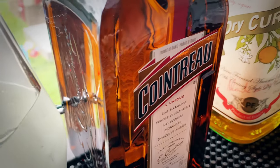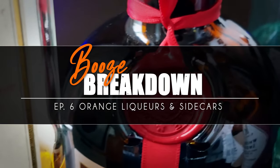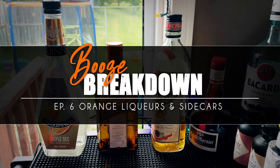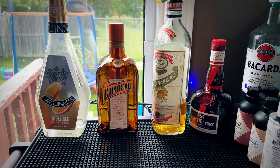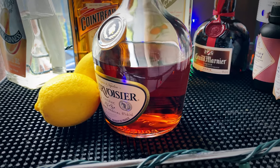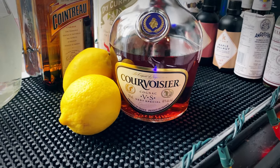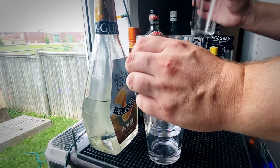Welcome back. This is part three of our orange liqueur comparison video. Today we are making sidecars. We've done margaritas, we've done Mai Tais. Now we're taking the same four orange liqueurs and we're making sidecars. For a sidecar, obviously we're also gonna need some cognac. I'm using Courvoisier, and we have some lemon juice. Super easy drink, three ingredients: cognac, lemon, orange liqueur.